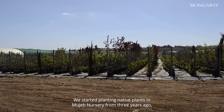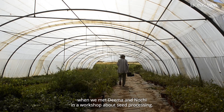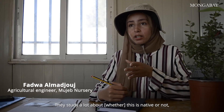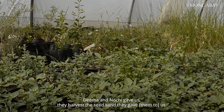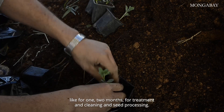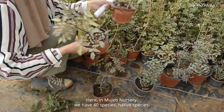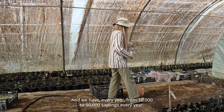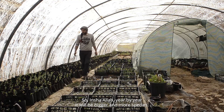We started planting native plants at Moshuk nursery about three years ago, when we met Dima and Nochi at a workshop about seed processing. They study a lot about what is native and what comes from outside Jordan. Dima and Nochi harvest the seeds and give them to us, and then we start to germinate the seeds — from one to a month of treatment, cleaning, and seed processing. Here at Moshuk nursery we have around 40 native species, and every year we produce from 10,000 to 50,000 seedlings. Inshallah, year by year it will be bigger and have more species.